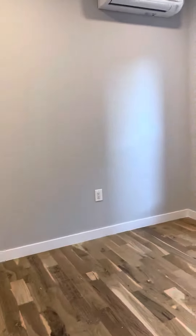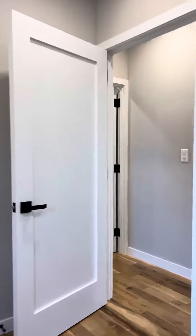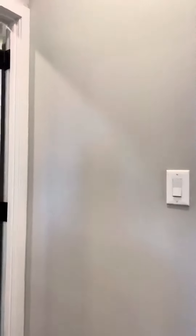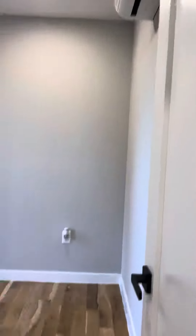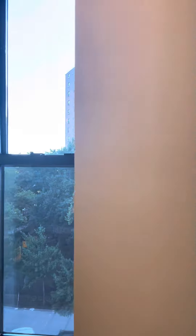Bedroom number 2 — each room does have their own closet. Bedroom number 3. All these are queen size rooms.